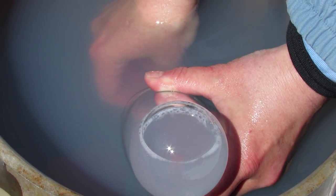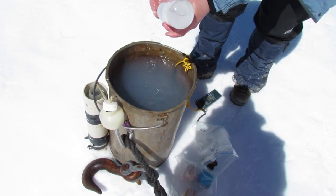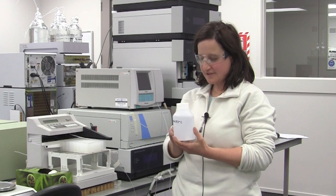Here we have a sample from Ruapehu crater lake. When we bring the sample here we analyze all different kinds of elements, and all these elements can tell us part of a bigger story about what's going on just below the crater lake.